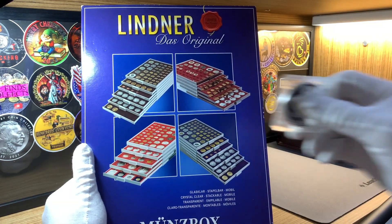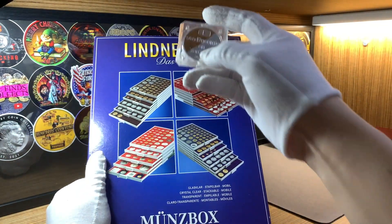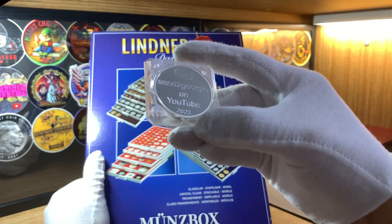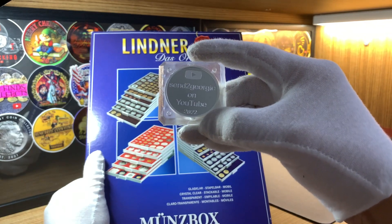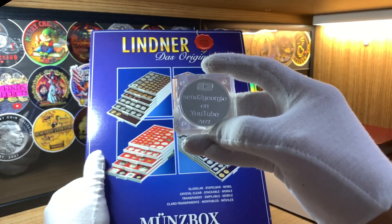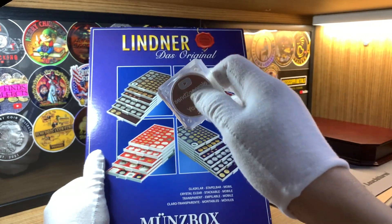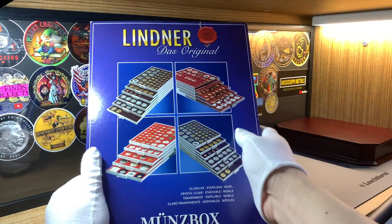I thought this coin box would be a great way for me to display my channel round, which I had previously displayed on my sticker board. I removed that and placed the round here in an original kookaburra square capsule from the Perth Mint. I don't use the capsule in the kookaburra box that I have in my collection, but as you can see later, this capsule actually fits in this Linna coin box.